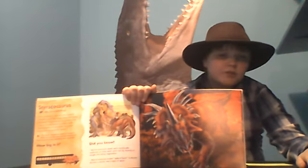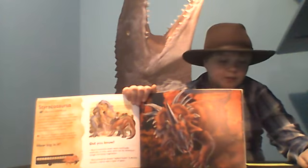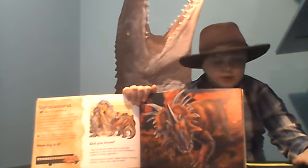The Styracosaurus kind of looked like the Triceratops because it was in the Ceratopsian family, which includes things like Triceratops, Nozutoceratops, and other Ceratopsians.